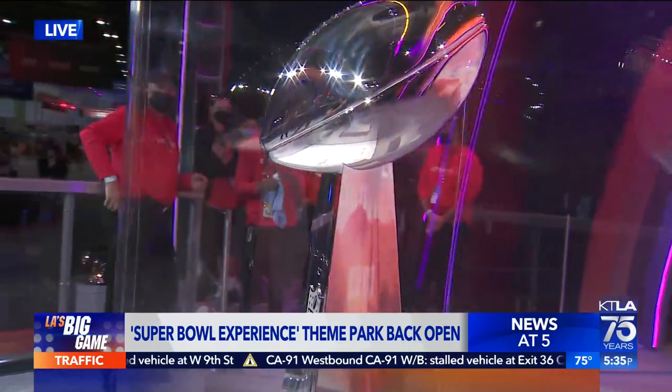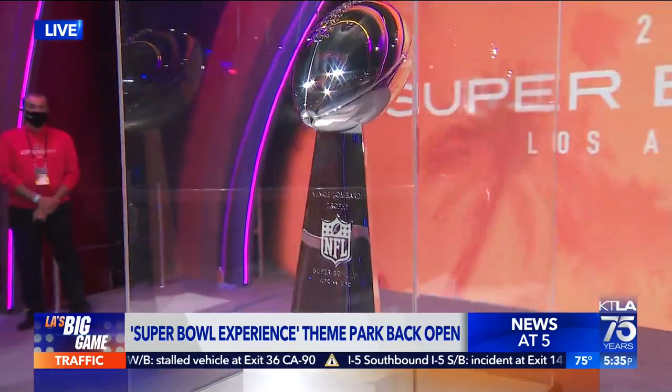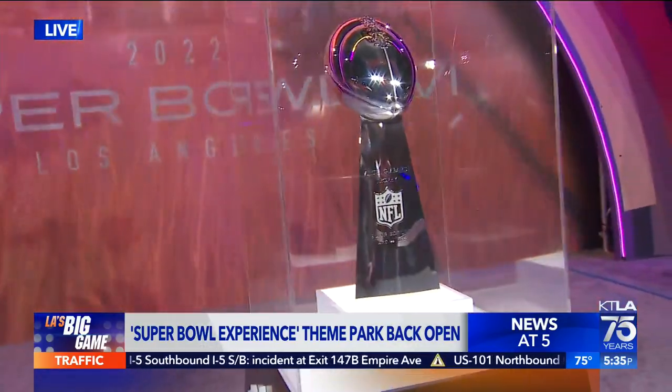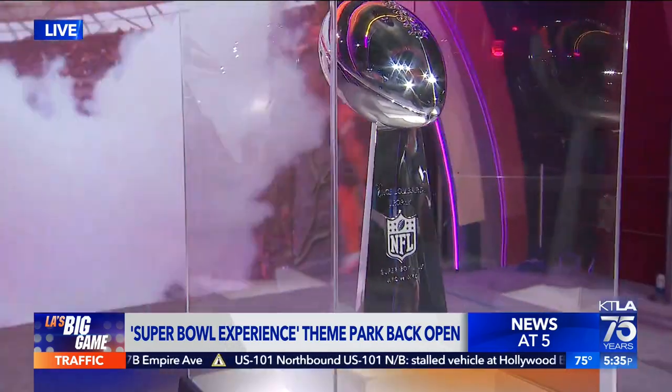People are waiting in line for about an hour to see this. What else can people see when they come down here? Sometimes the line is up to three hours. We've got punt, pass and kick, all 55 Super Bowl rings, the Wilson football factory here, and fans can run the 40-yard dash against the LED version of their favorite NFL players.